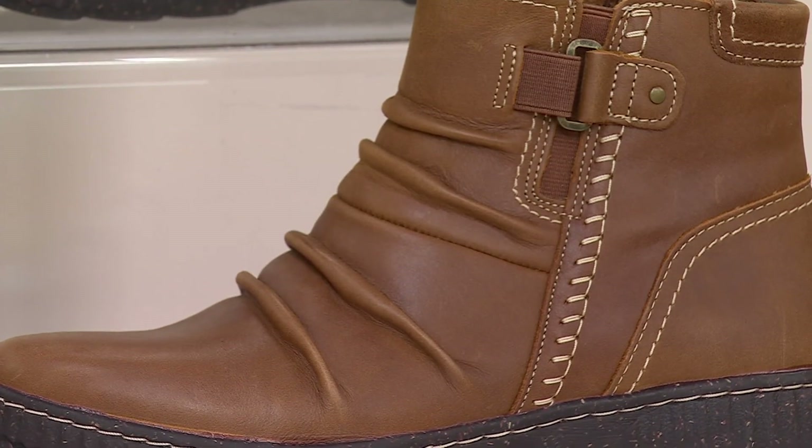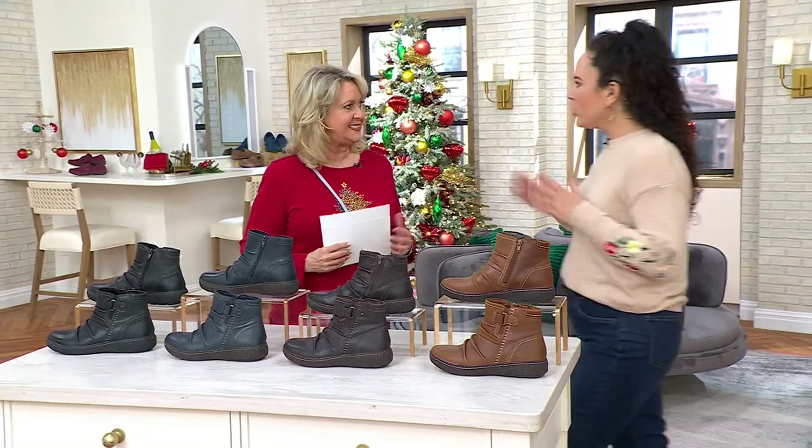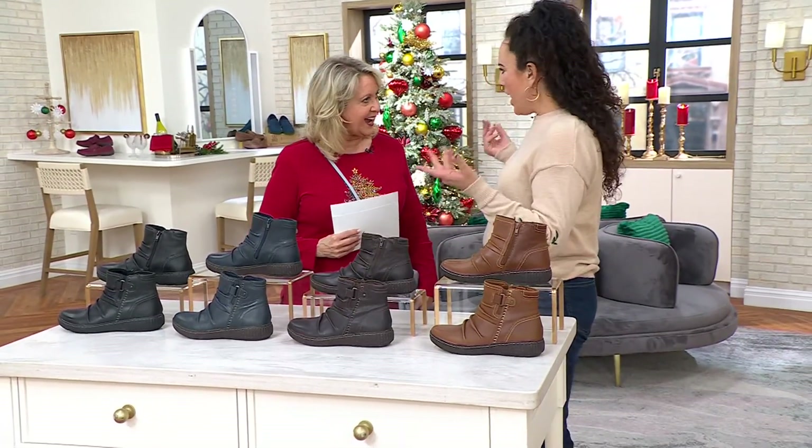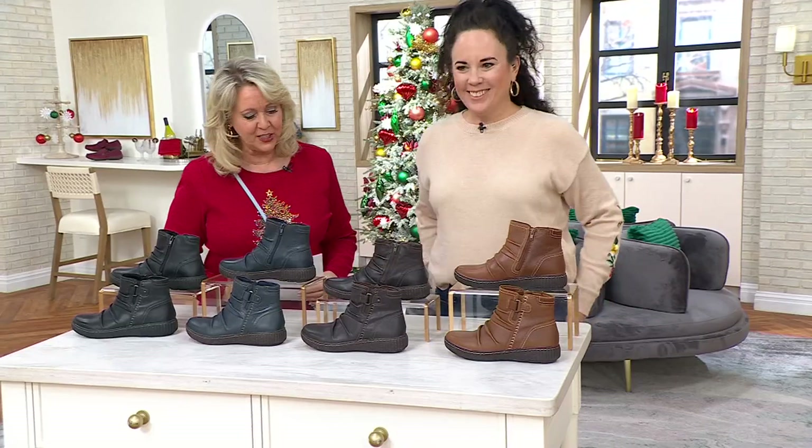Susan Kelly comes in to show the boots. She slipped them right on — they're so easy to get on, and you just melt right into them.